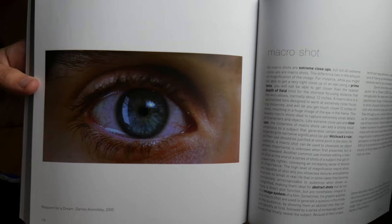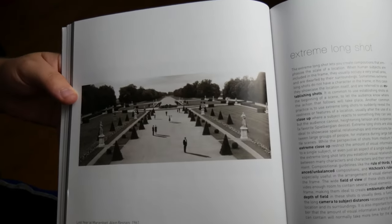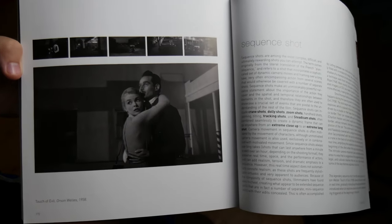So what will you learn after reading this book? It definitely goes into a lot about composition and framing, which is kind of what the whole book is about. It covers things like close-ups, extreme close-ups, wide shots, establishing shots, and towards the end of the book, steadicam shots, canted shots, and sequence shots.